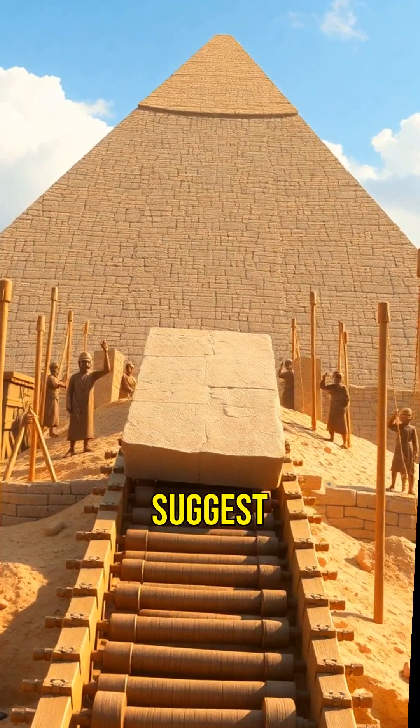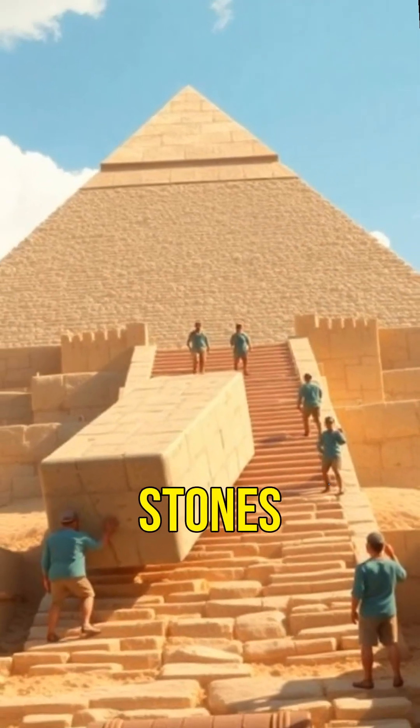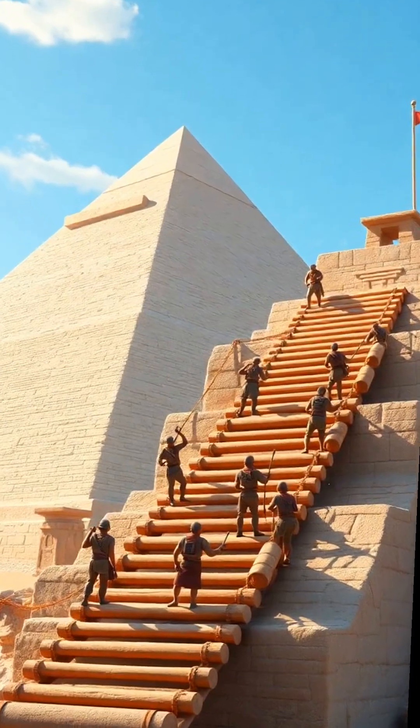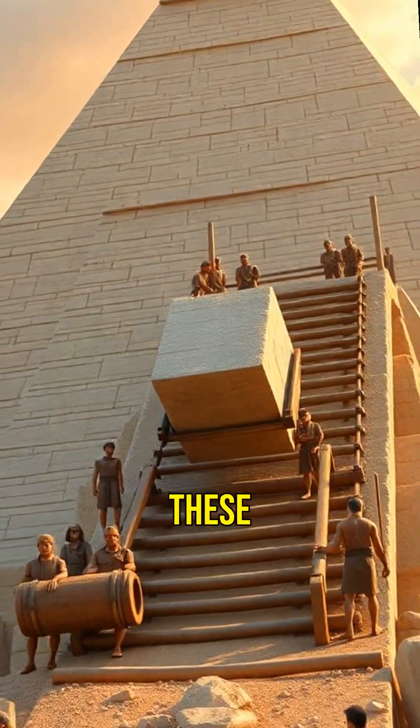Some theories suggest ramps were used, but the logistics of building such ramps and moving heavy stones up them are mind-boggling. Others believe advanced tools were involved, yet no evidence of these tools has been found.